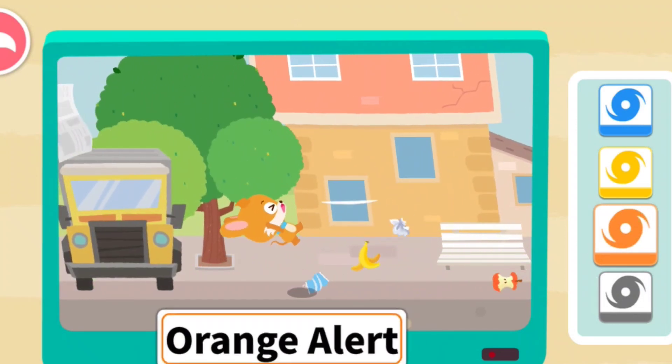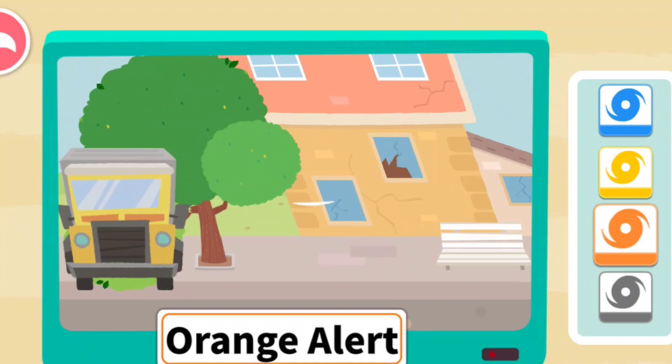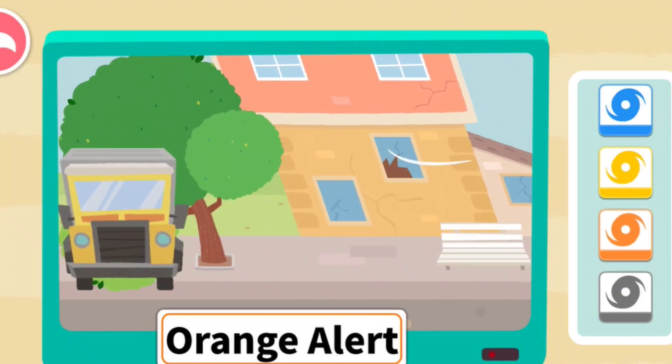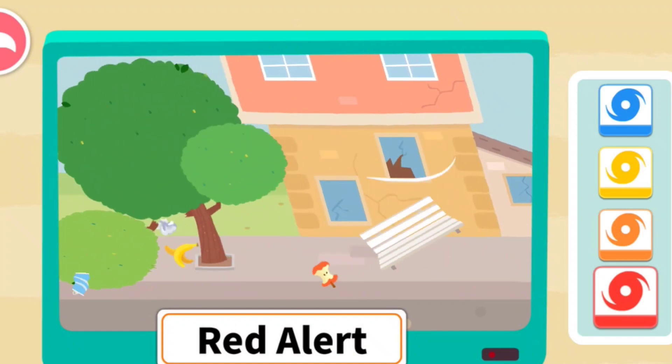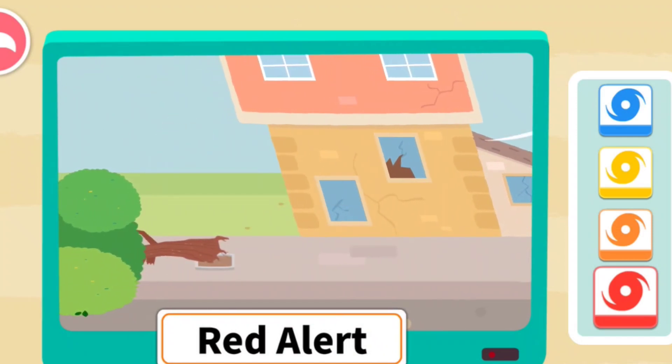The orange alert means that you will be blown away if you go outside, and the window may be shattered by winds. The red alert means that big trees will blow down, and even cars can be blown away.